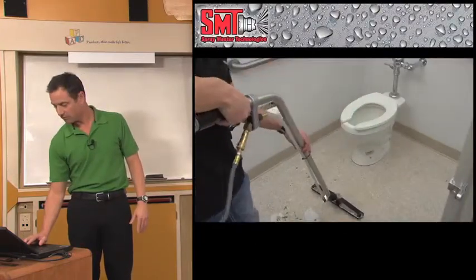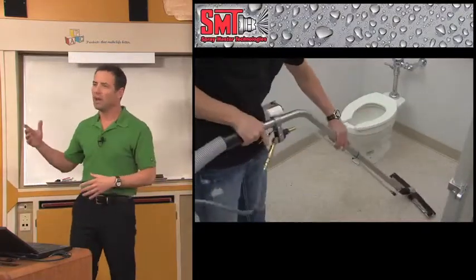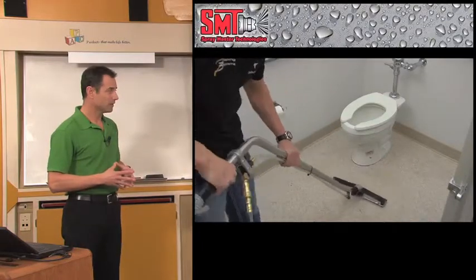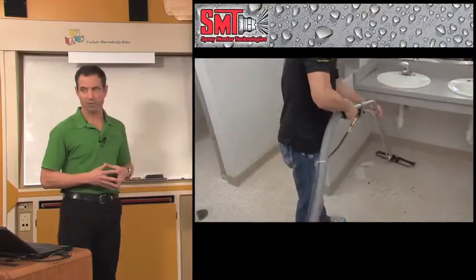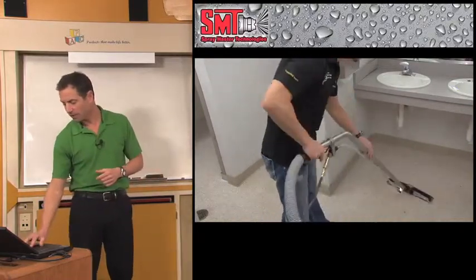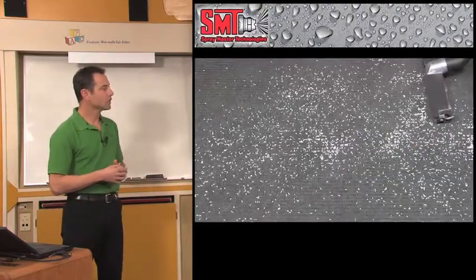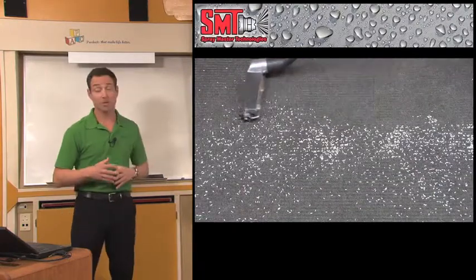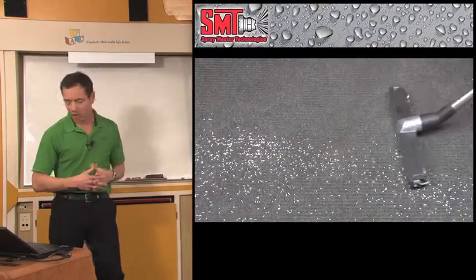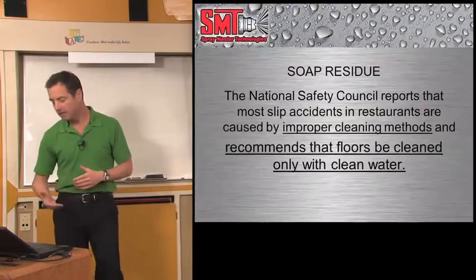It cleans bathrooms — wherever you put a remote station, you can clean inside the bathrooms, by your entryways. It picks up large debris and is a much more effective way of cleaning a bathroom than a mop. And it works on carpet as well — you can use this to clean carpet stains. Entryways. Backdoor areas.